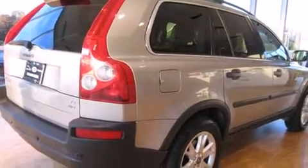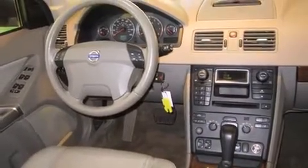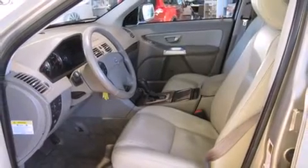A wealth of standard features means that you no longer have to sacrifice, like all-wheel drive, an automatic dimming rearview mirror, an outside temperature display, skid plates, a roof rack, rear wipers, and leather upholstery.